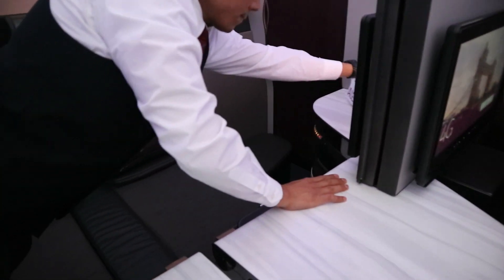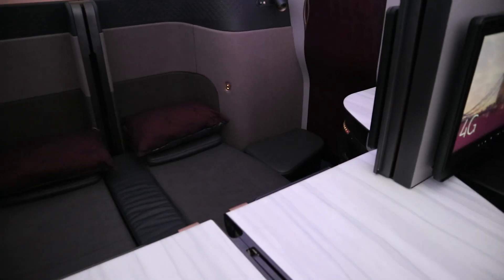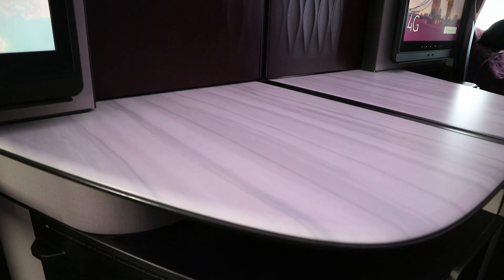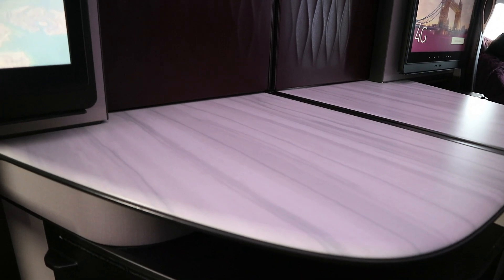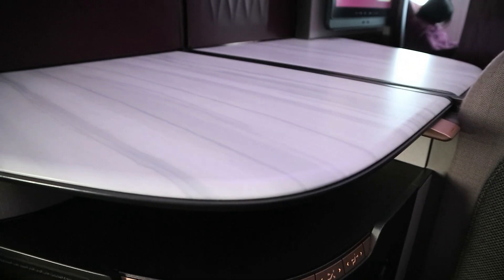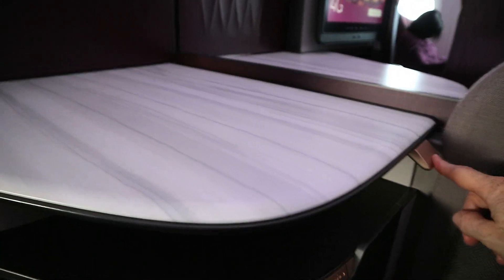And then, if you're very lucky, you have four seats like this. Here it is with the central divider down. There's this control here - so I'm just going to press that. If your partner displeases you, that's what you go for.